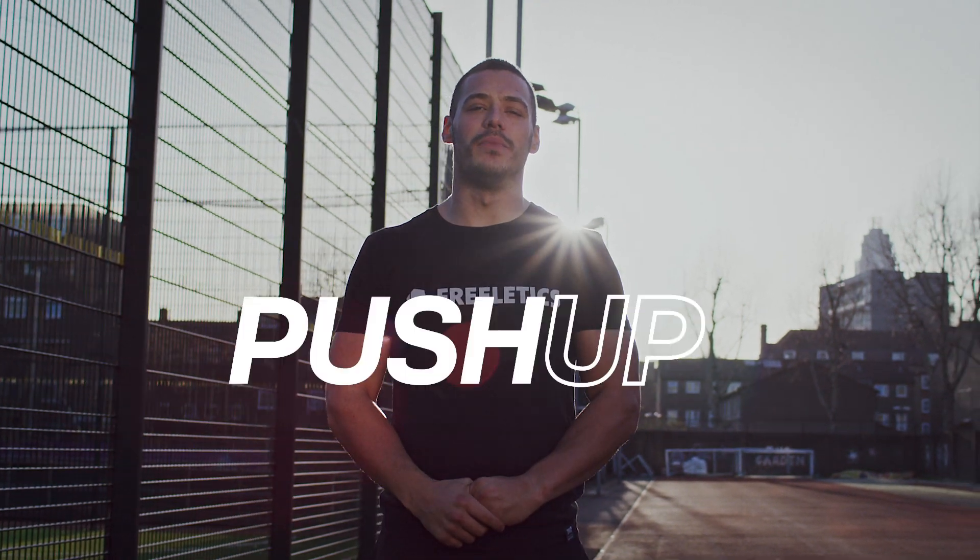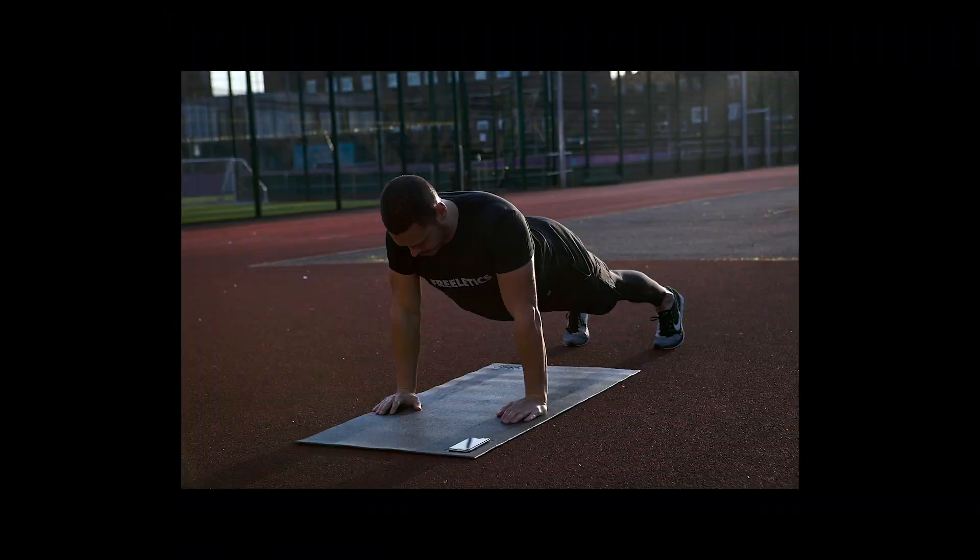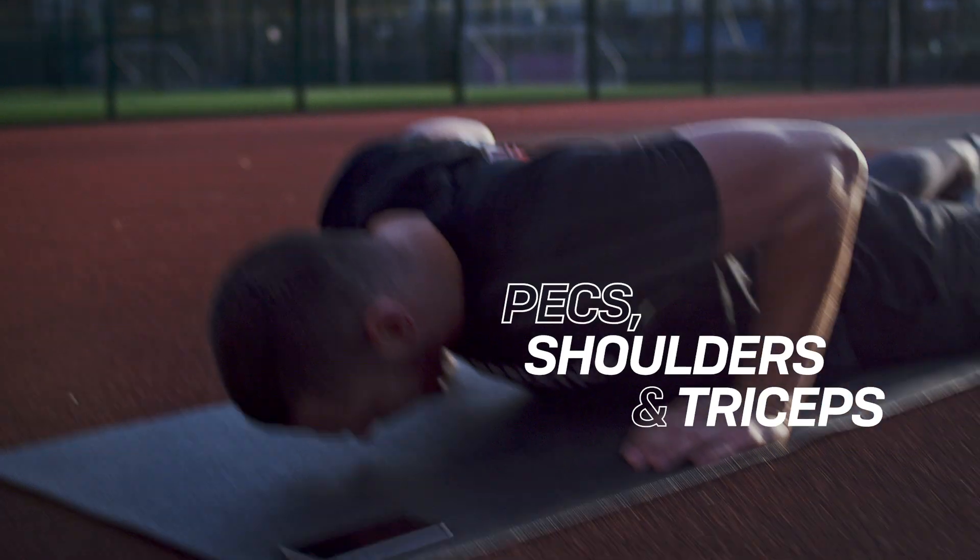Exercise one is going to be the push-up. This is going to help build upper body strength using the pecs, shoulders and triceps.